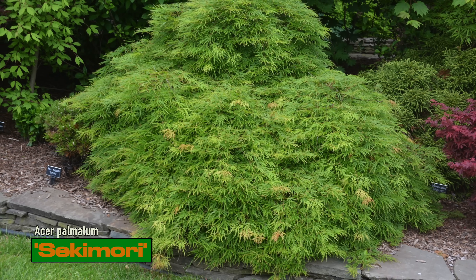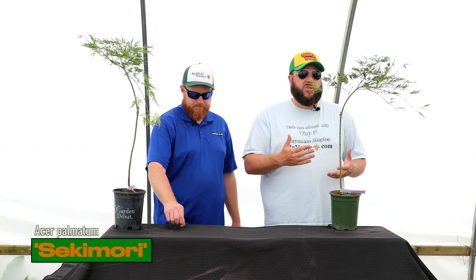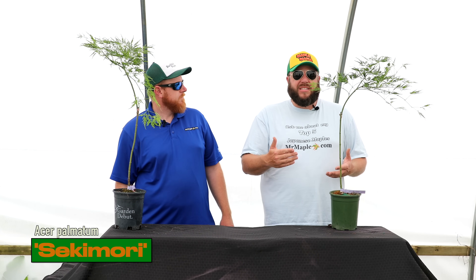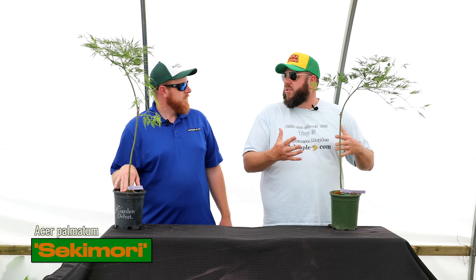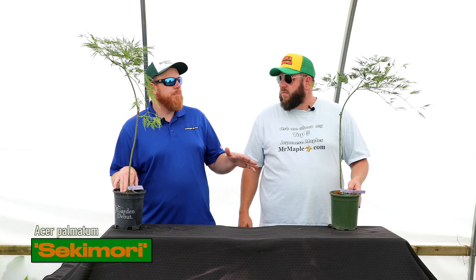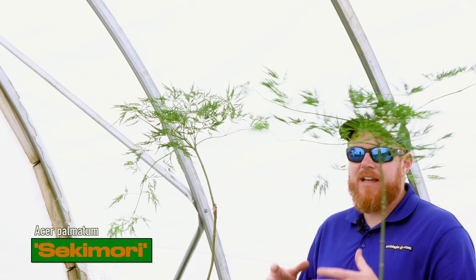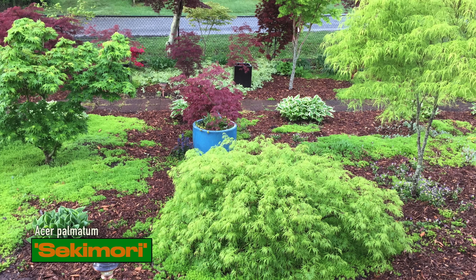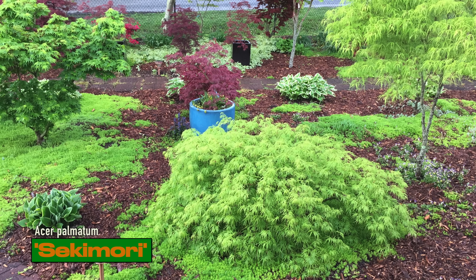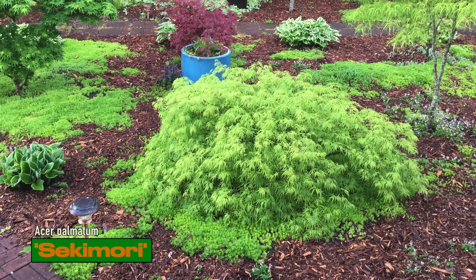One of the better things about green lace leaves: they don't change color in heavy shade. They're already green, so you keep that lovely chartreuse green into summer even in a dense shade canopy, and you still get great fall colors. Many people put a red lace leaf in front of their house and it gets lost against a dark-colored home — the green lace leaf like Seki Mori will really make a dynamic display there, especially against a brown or darker-colored house.